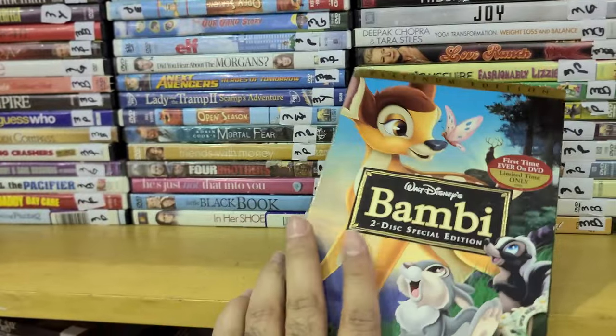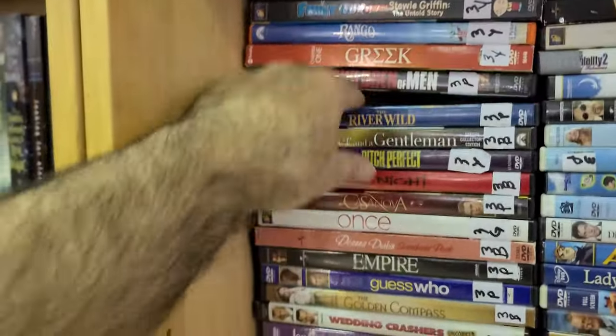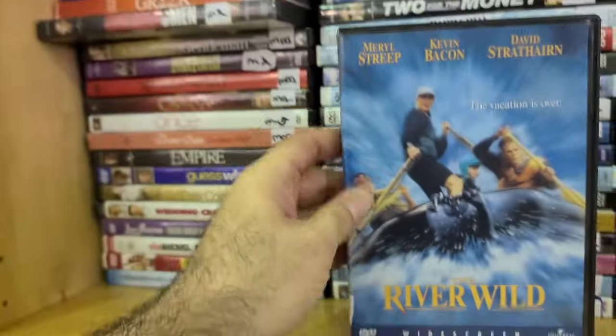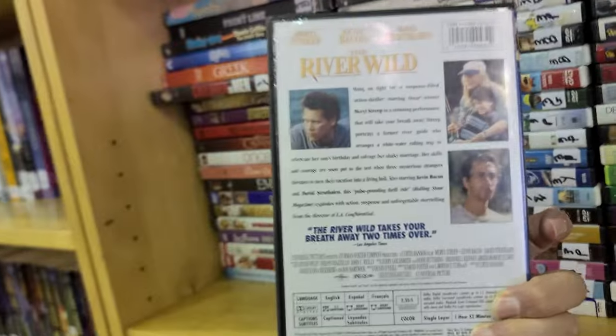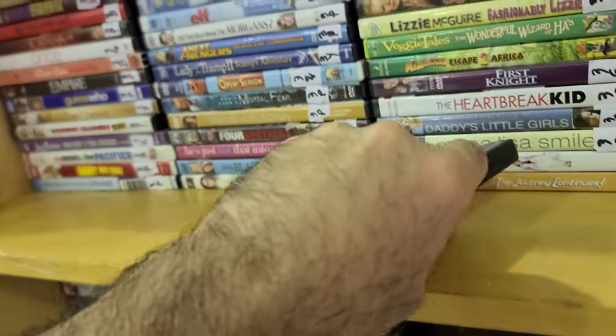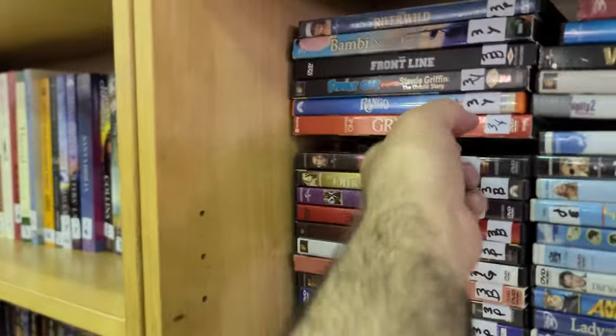One of those velcro openers. This is also a good find — like Congo — The River Wild. At the time it was big, but no one really talks about these movies now, with Meryl Streep. Oh, chapter one — Greek? It looks like a TV show.